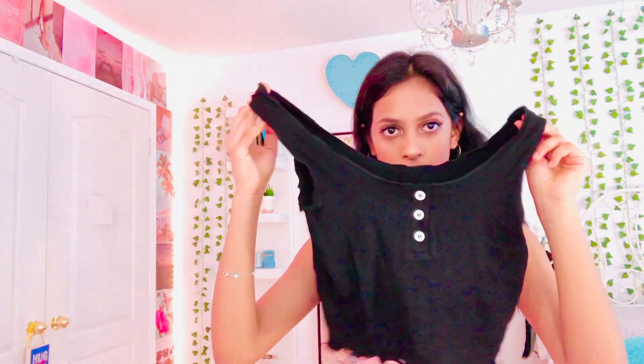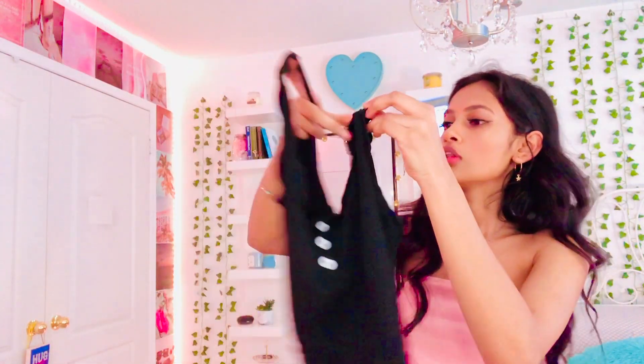So this is the first top that I got from Zaful and it's actually really cute. It's a crop top — majority of the tops I got are crop tops. The sleeves are kind of wavy. It's really comfortable.